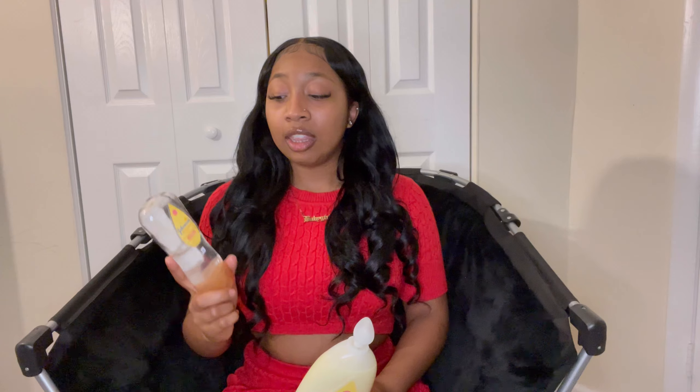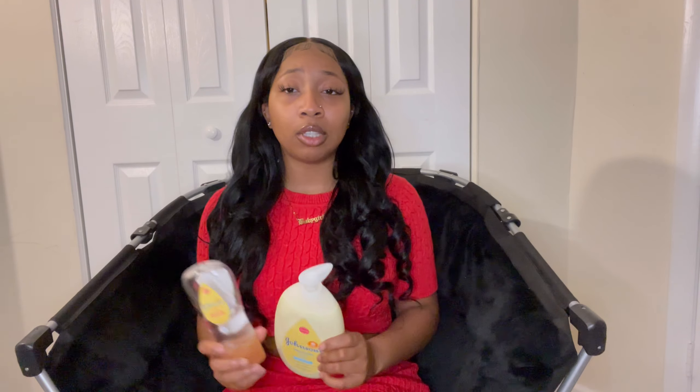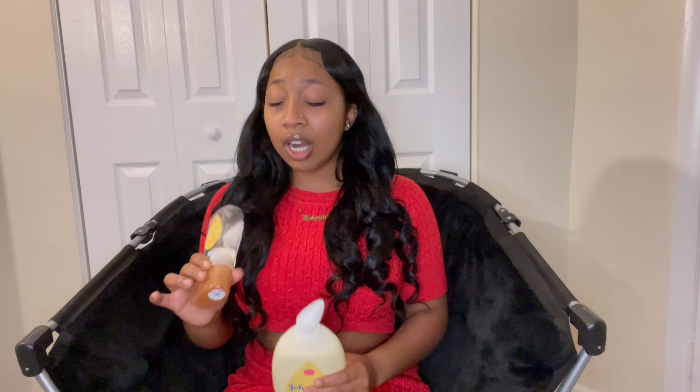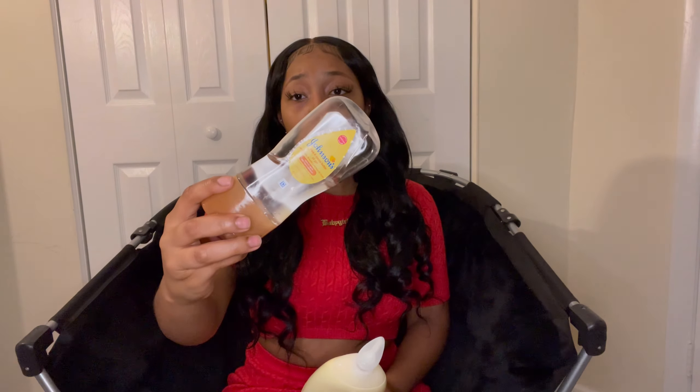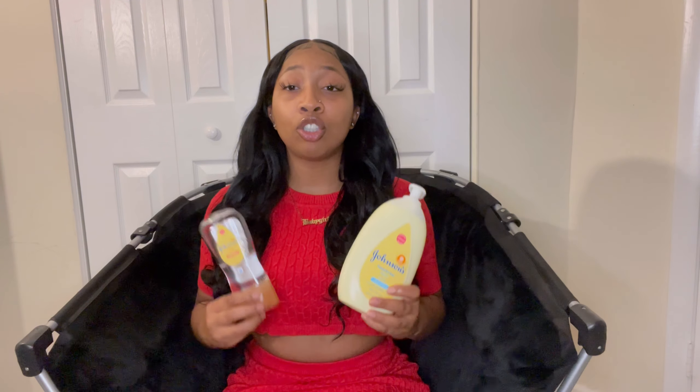This right here will have you feeling moisturized all day, all night — it is the truth. This baby oil is not something to play with. Don't play with Johnson and Johnson. This is strictly for my people who have dry skin. You want to apply some pressure to your dry skin, apply this baby oil after you get out of the shower. This combo will have your body feeling so moisturized.